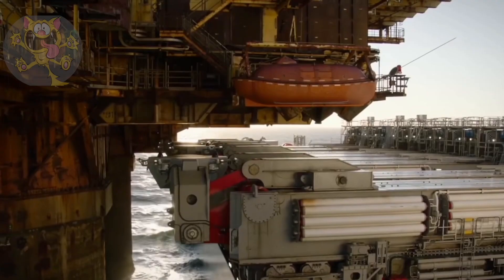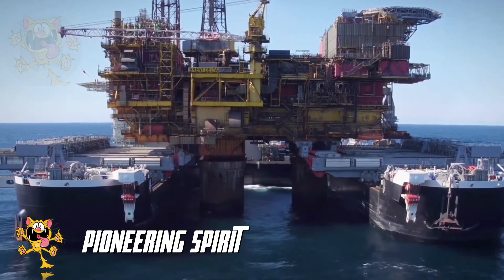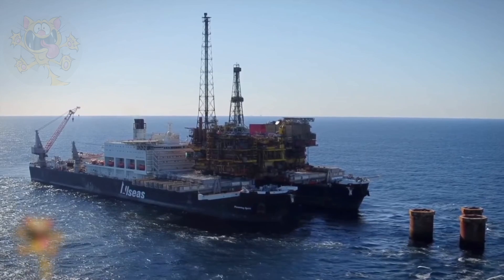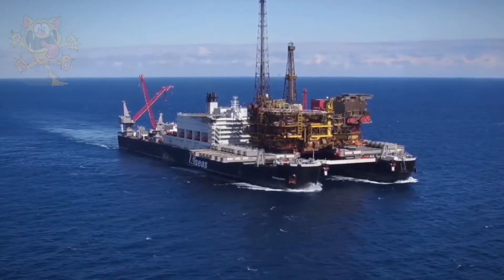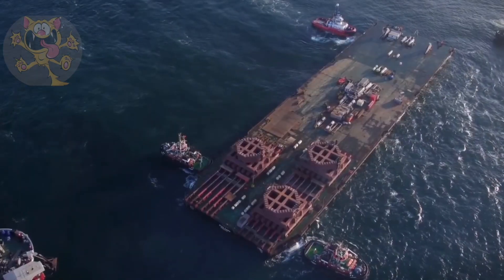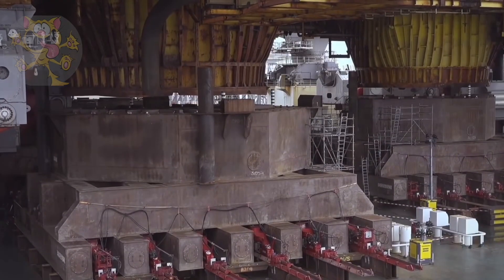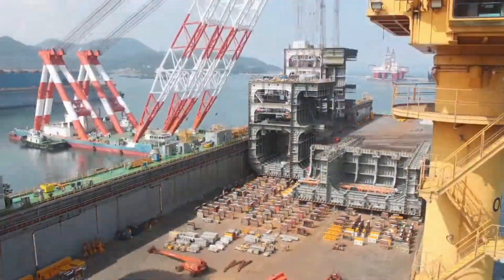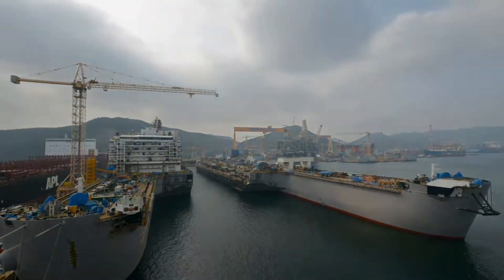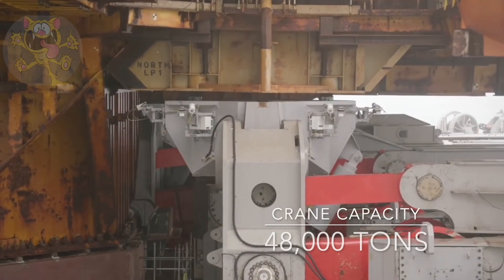Finally, we've come to our number one strongest crane ship in the world — it's the Pioneering Spirit. The Pioneering Spirit holds the title of the largest, most versatile offshore construction vessel in the world. She's designed for the removal of offshore platforms and the installation of record-weight pipelines. Measuring 477 meters long and 124 meters wide, this ship is enormous. It had to be constructed in two halves, then each half was floated out of the dock and joined together on the water. It's capable of lifting 48,000 tons, which is truly remarkable.